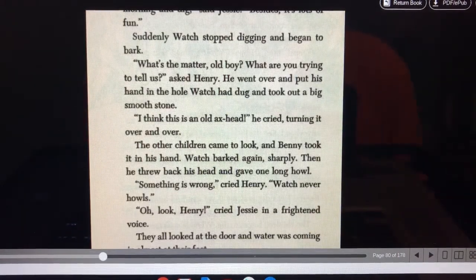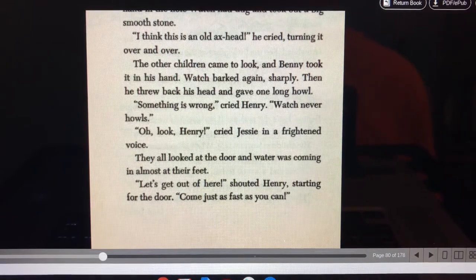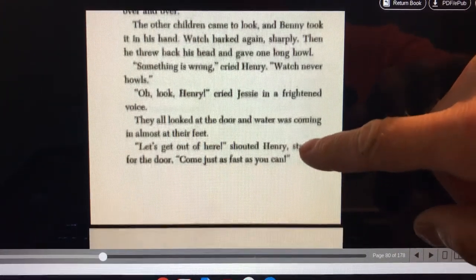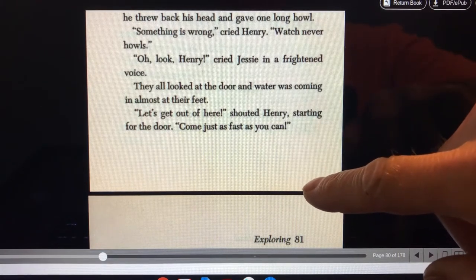Suddenly Watch stopped digging and began to bark. What's the matter, old boy? What are you trying to tell us? asked Henry. He went over and put his hand in the hole Watch had dug and took out a big smooth stone. I think this is an old axe head, he cried, turning it over. The other children came to look and Benny took it in his hand. Watch barked again sharply. Then he threw back his head and gave one long howl. Something is wrong, cried Henry. Watch never howls. Oh look, Henry, cried Jesse in a frightened voice. They looked at the door and water was coming in almost at their feet.